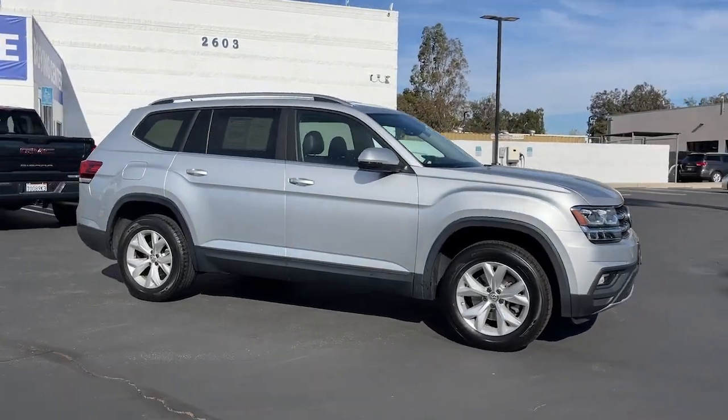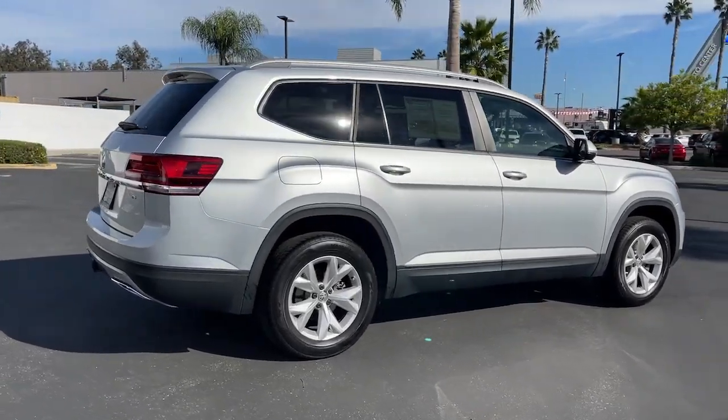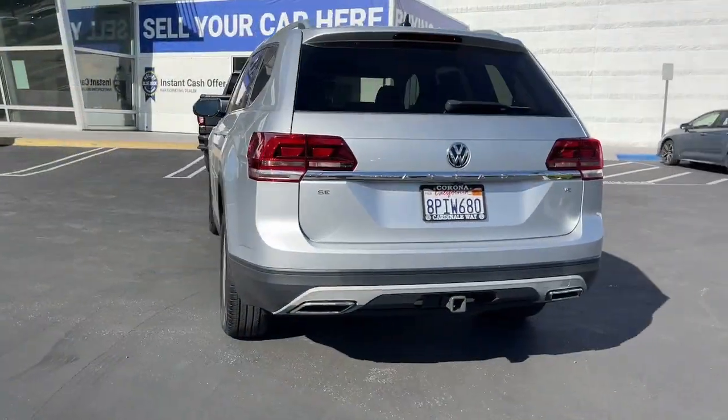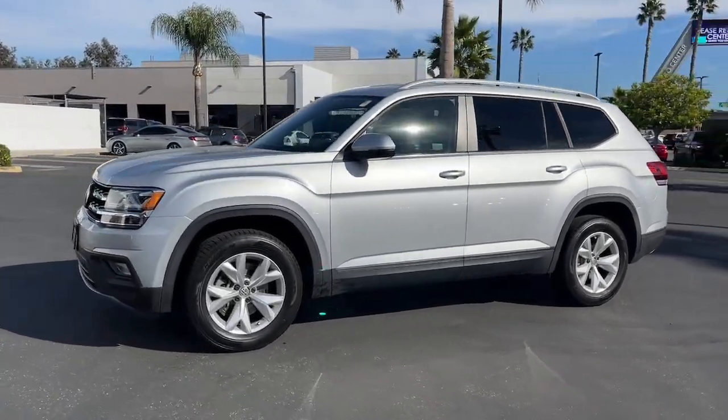Get acquainted with the 2019 Volkswagen Atlas. This vehicle is an outstanding buy with fewer than 30,000 miles on the odometer. Take a tour of this spacious, comfortable Volkswagen Atlas, the mid-size SUV that offers your family a world of convenience and capability.